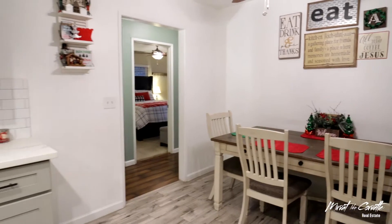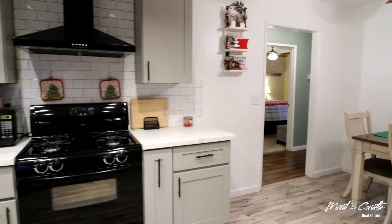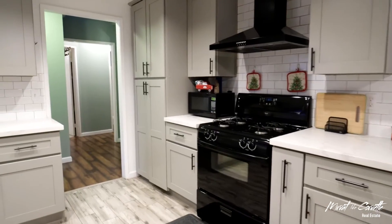Entering the home, you are greeted by the newly remodeled kitchen with modernized cabinets, counters, backsplash, and flooring.